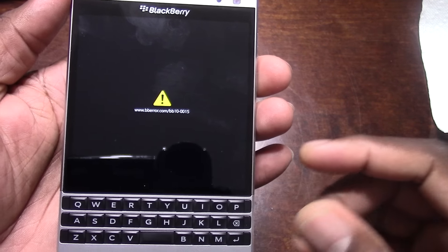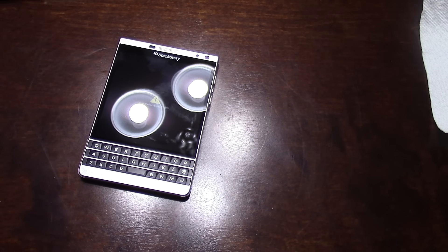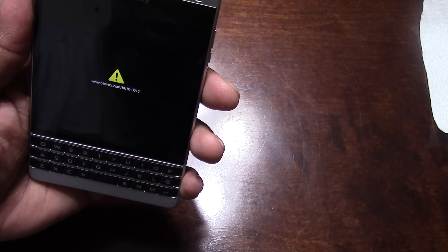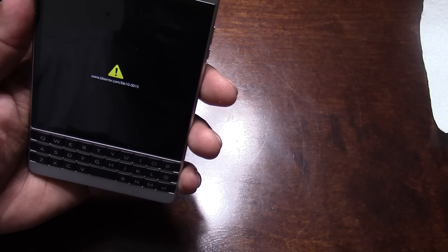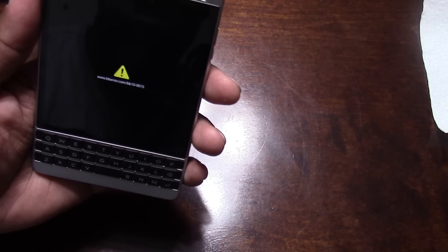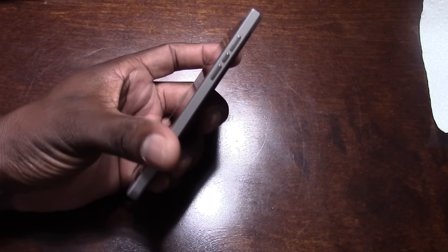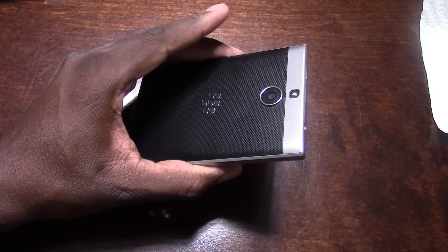Has anybody gotten this? I have no idea what that is. It says www.bb10-0015. What the heck is this? Has anybody ever gotten this before? I had a bunch of information on here that I don't want people to see — like if I have to send it in for repair or whatever.